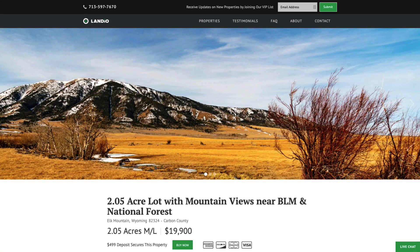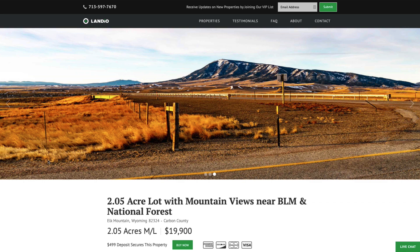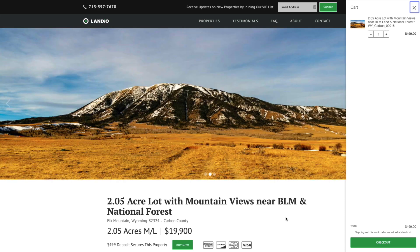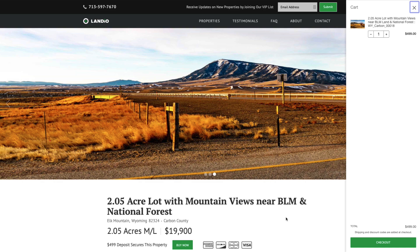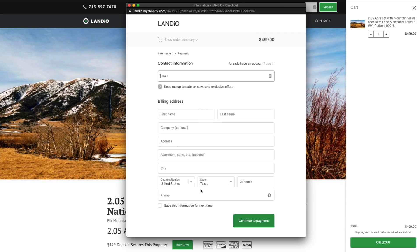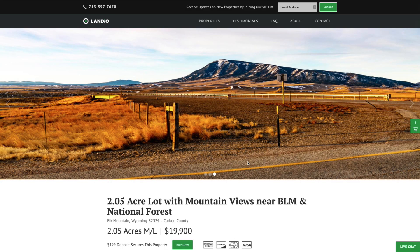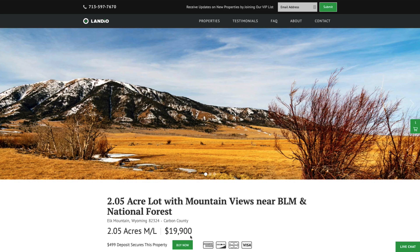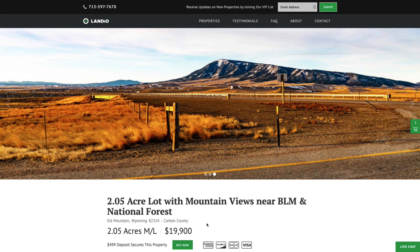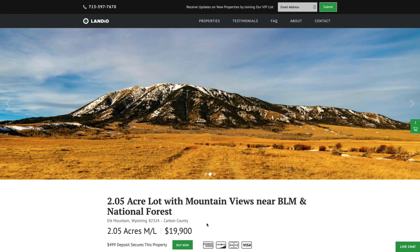We work extremely hard to make it super easy for you to purchase land. If this property fits what you're looking for, go to Landio.com, navigate to the property, and click the Buy Now button — that will add a deposit of $499 to your cart. We sell on a first come first serve basis, and only one person can place a deposit on a property. Once the deposit is in your cart, click checkout, enter your contact information, continue to payment, and complete the checkout process. As soon as checkout is completed, the Buy Now button will automatically change to out of stock, and no one else can place a deposit. You have at that point secured the property.